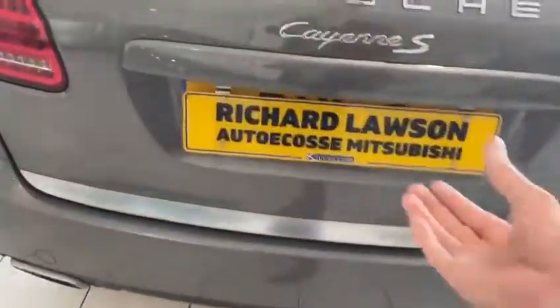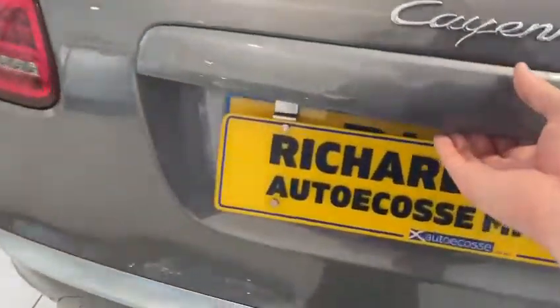We've got parking sensors on the back. If I open up the boot, it's all tidy in there. We've got an electronic boot opening and closing. I think we do have the parcel shelf — I think it's just not in the car at the moment.